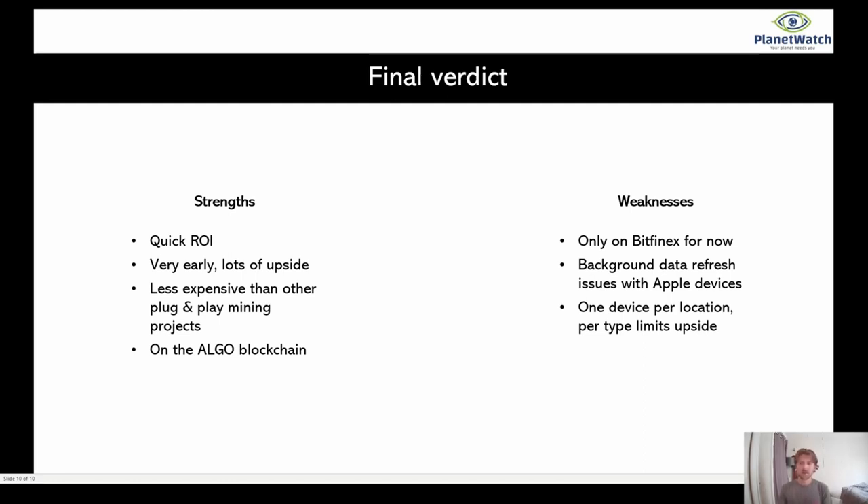With that said, final verdict: I think it's an easy buy. It's a cool project, it's good for the environment, and the team is super easy to work with — they're always on Telegram, and a Discord is launching soon. There's very little risk and the device is very small. I think it's a great project and I'm surprised it hasn't taken off yet, but I think it will. I could see a lot of growth with the token as well.